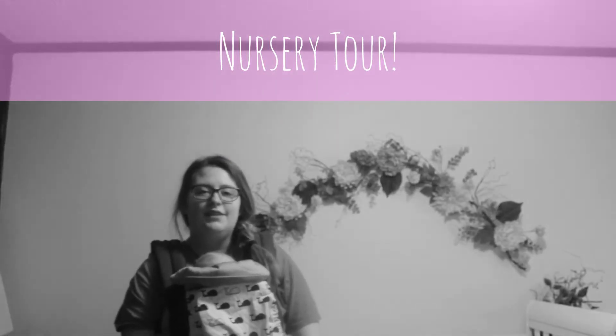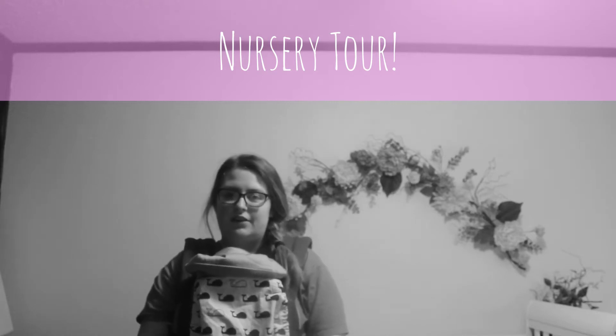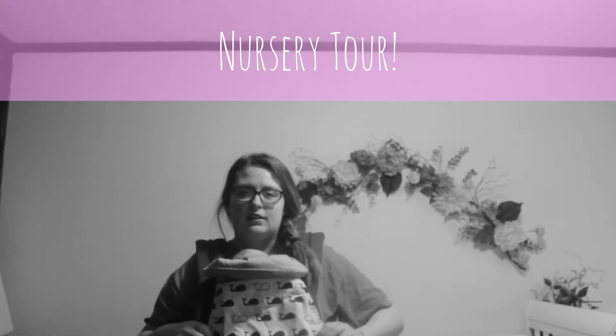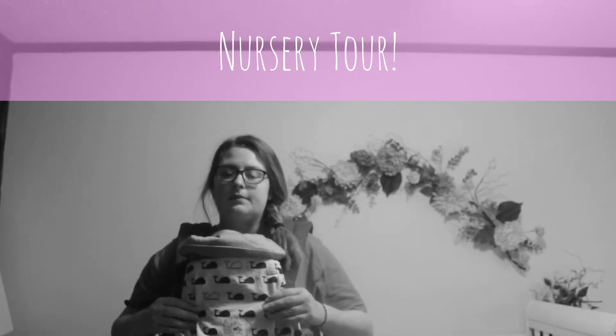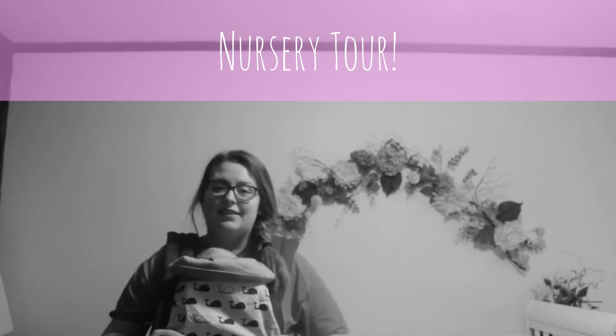Hey guys, today's video is going to be a nursery tour of Olivia's nursery. Olivia's been a little bit fussy today, so I've got her in her carrier, in her Ergo Baby, and Charlie's laying down for a nap, so let's get started with this video.